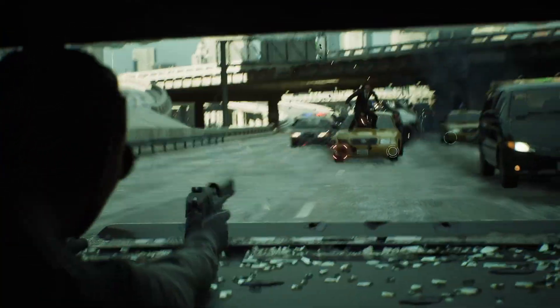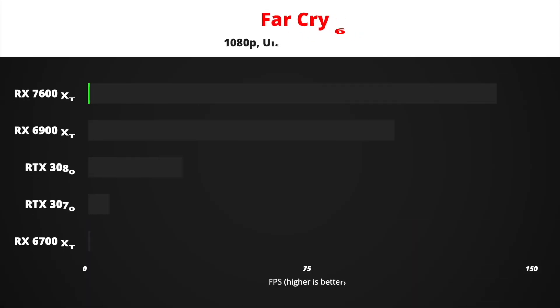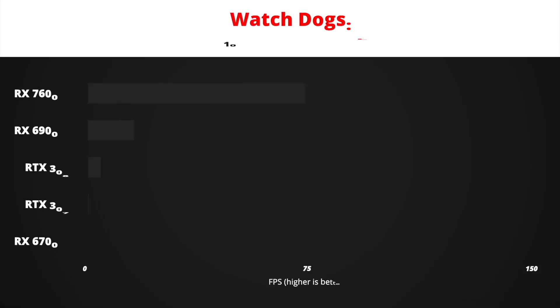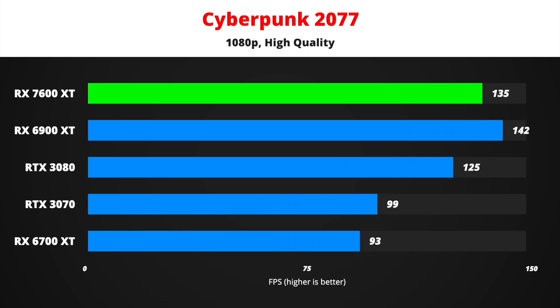At 1080p, I think the 7600 XT will still be good for 60+ FPS using ultra-quality settings with ray tracing enabled. In Assassin's Creed Valhalla, you can expect around 130 FPS at 1080p on ultra-high quality. In Far Cry 6, it should be about 10 FPS above the 6700 XT, for a total of 116 FPS. Watch Dogs Legion is difficult to run at ultra settings even at 1080p, but the 7600 XT should deliver around 122 FPS average. Cyberpunk 2077 on the high preset will be good for around 135 FPS on average — enough reason to crank some settings up to Psycho.